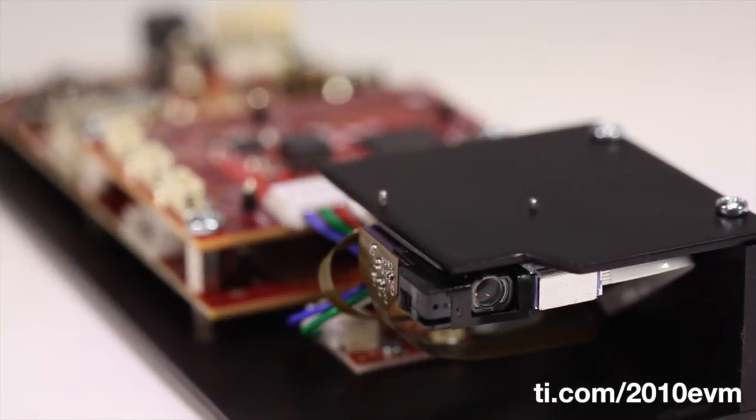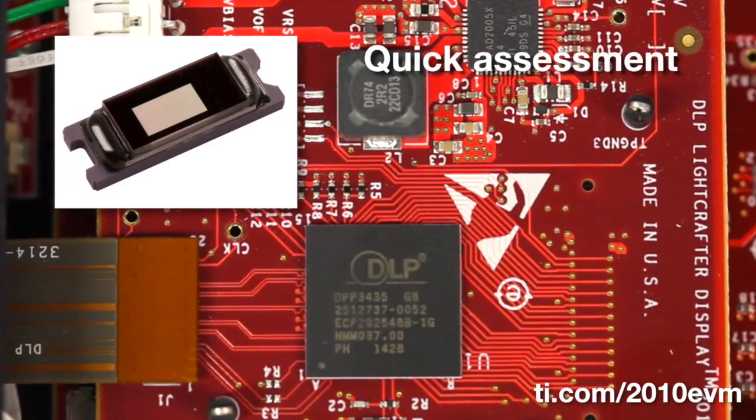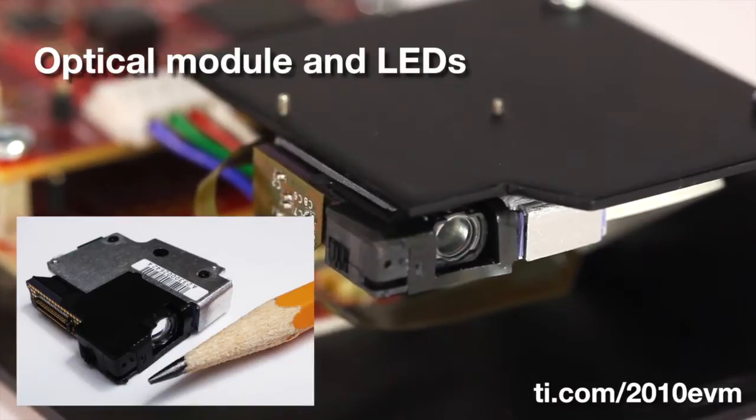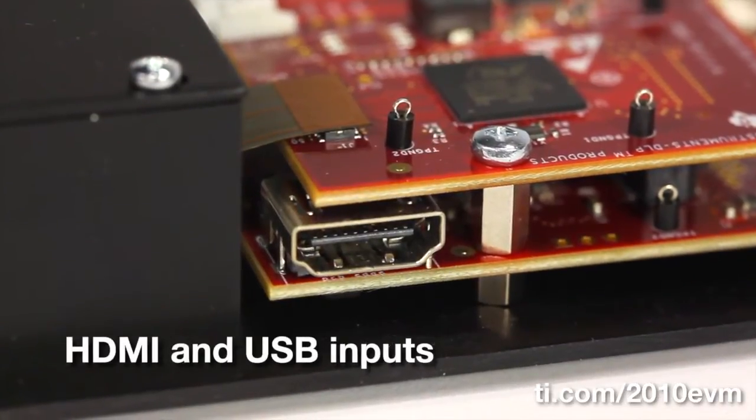Benefits of the Evaluation Module include quick assessment of the DLP .2-inch TRP chipset, display via optical module and RGB LEDs, and standard HDMI input for plug-and-play functionality.